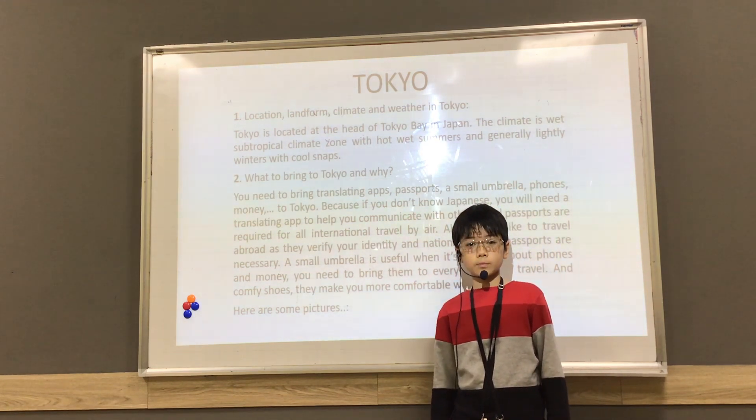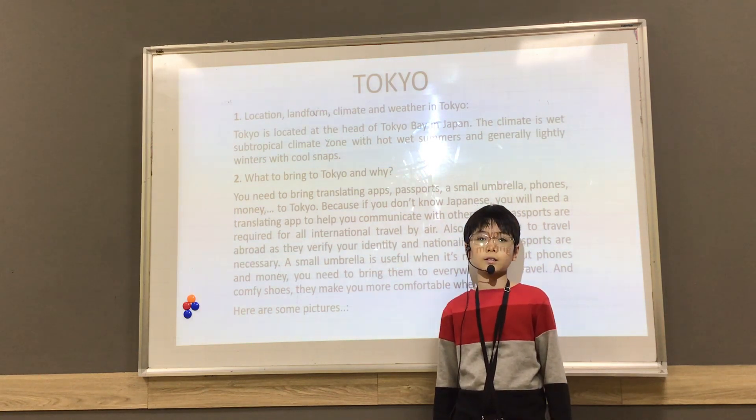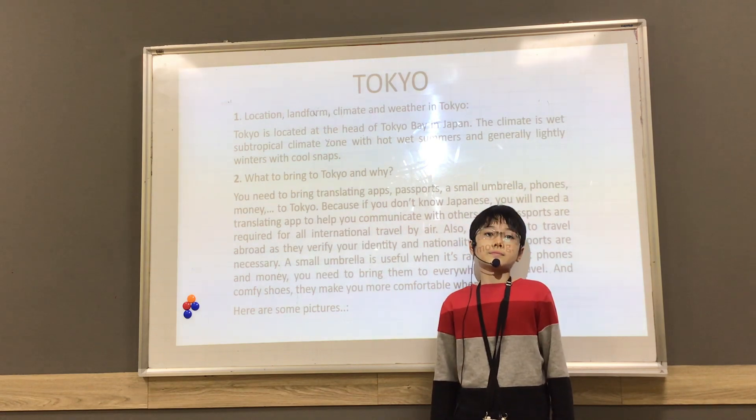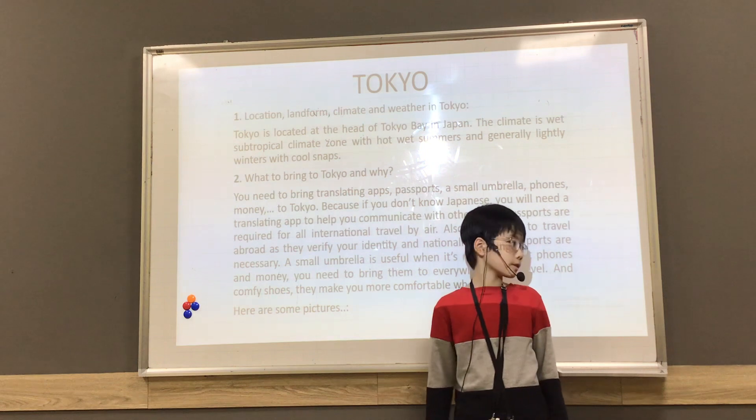You need to bring a passport because it is required for all international travel by air. And if you like to travel abroad, they verify your identity and nationality, so passports are necessary. And about phones and money, you need to take them everywhere you travel.